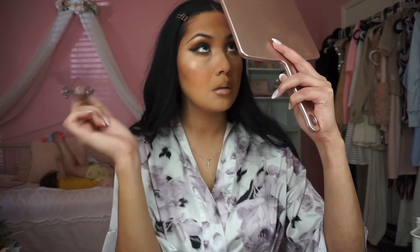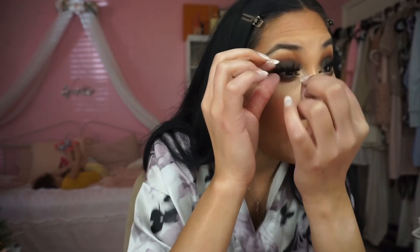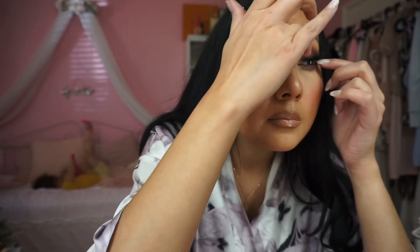The mascara I'm using is the L'Oréal Lash Paradise — it is really good, and if you're looking for a good drugstore mascara you should definitely try this one. No surprise here: my lashes today are Lily Lashes in the style Miami. These are my absolute favorite lashes of all time. That completes my makeup routine for today! I hope you guys enjoyed this video — if you did, please leave a comment, leave a like, subscribe to my channel, and I will see you guys in my next video. Love you, bye!